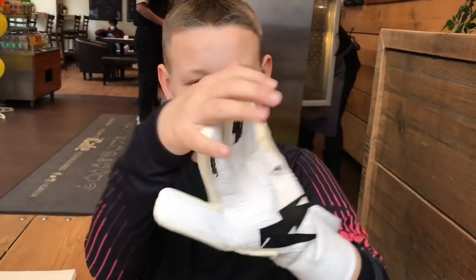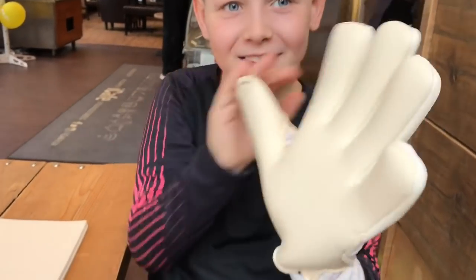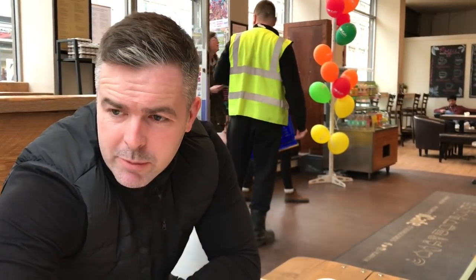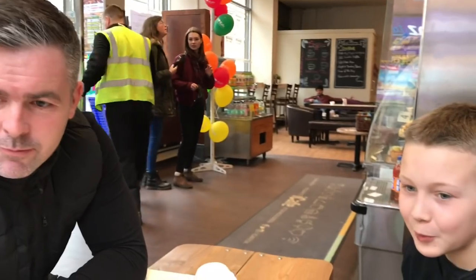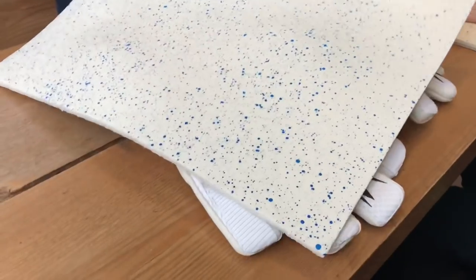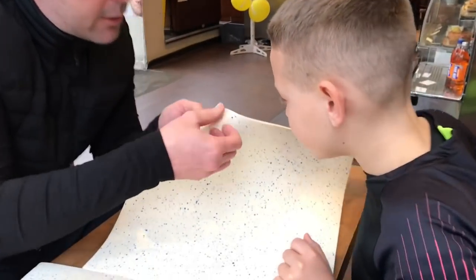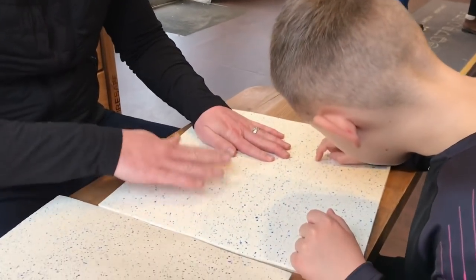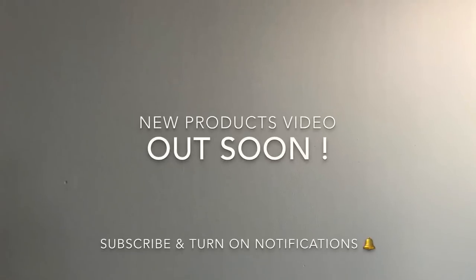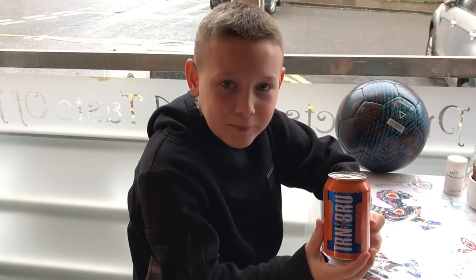This glove is a size 10. I've now got a new name for the goalkeeping technique — the Poodle. Apparently it looks like a Poodle. And this particular material is actually sprayed on the top, so what it does — you can see at the side, you can feel it — it actually pops up out of the glove. When in Scotland, drink Iron Bru.